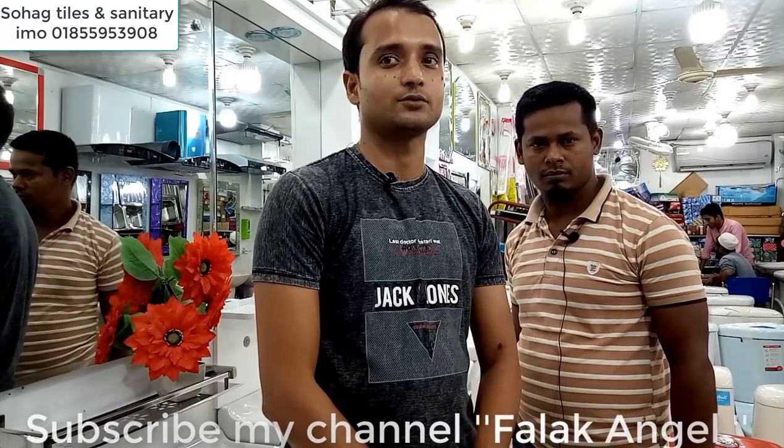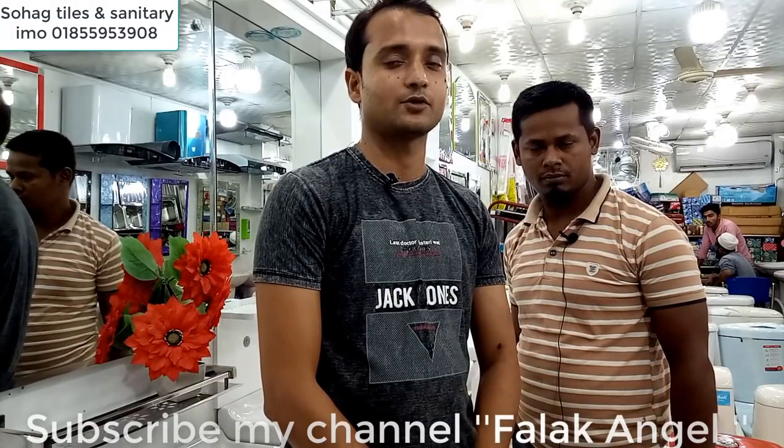Please like, comment, share and subscribe. Please like. We will be talking about the shop.